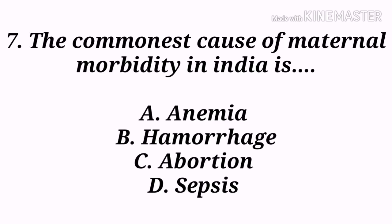Next question: The commonest cause of maternal morbidity in India is — A) Anemia, B) Hemorrhage, C) Abortion, D) Sepsis. Option B, hemorrhage, is the correct answer. Maternal morbidity is defined as any health condition attributed to and/or aggravated by pregnancy and childbirth that has a negative impact on the woman's well-being.